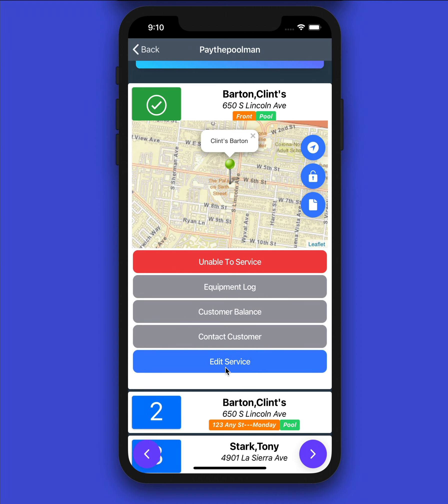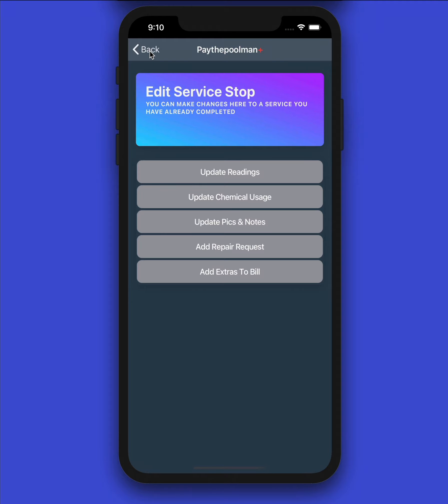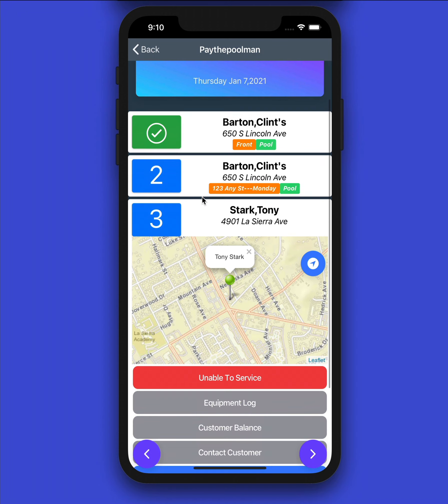If we click 'Edit Service Stop,' we can update our readings, update our chemical usage, add more pictures or notes, add a repair request, or even add an extra to a bill. This really helps you jump back into something even after you've left, or if you realize you forgot something. Now let's take a look at a regular service stop.